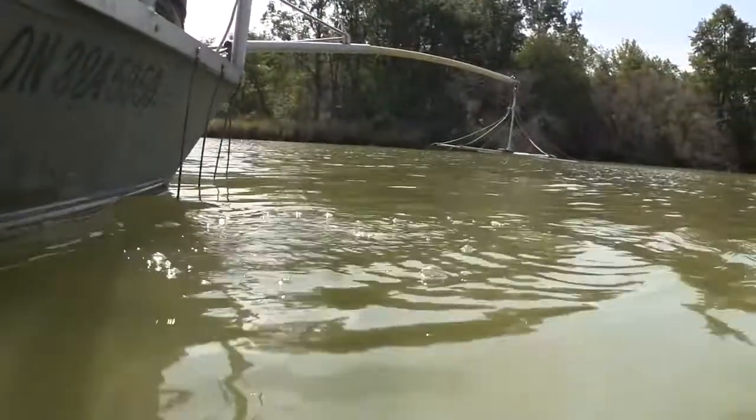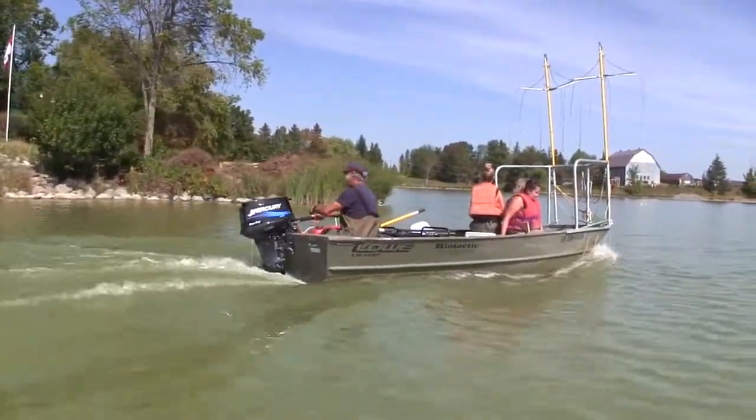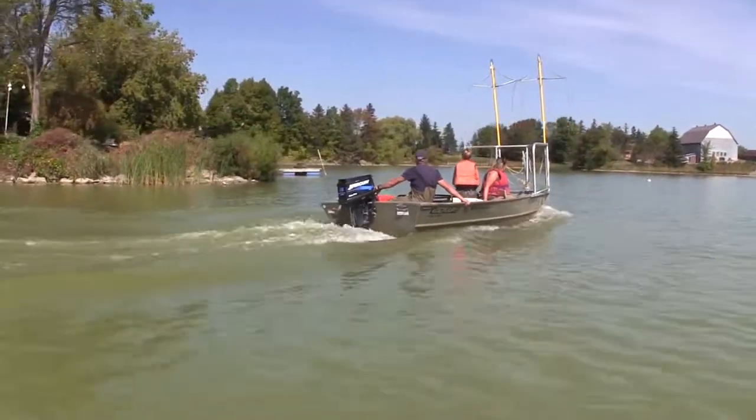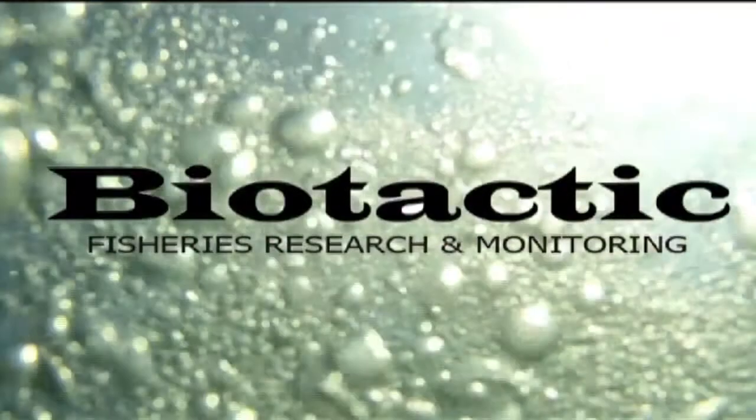My recommendations for the report are going to be really consistent with the original recommendations back from 2005, and that is that this lake is a trophy bass lake and a trophy crappie lake, and it should be managed for those species. Stick with what's working — big bass, beautiful crappie.